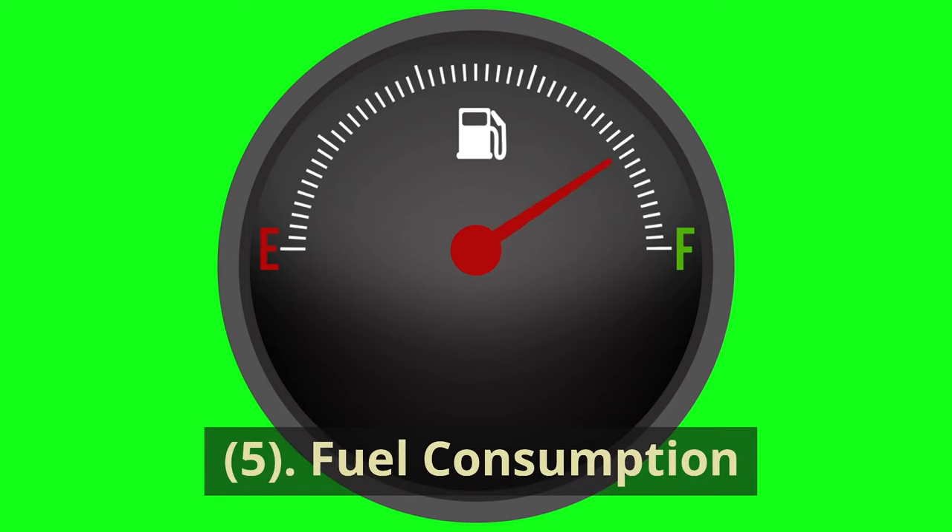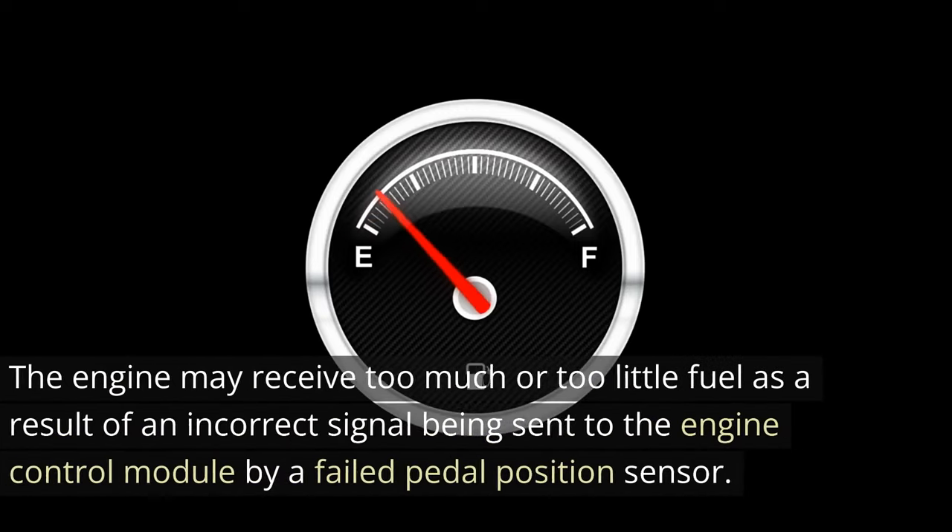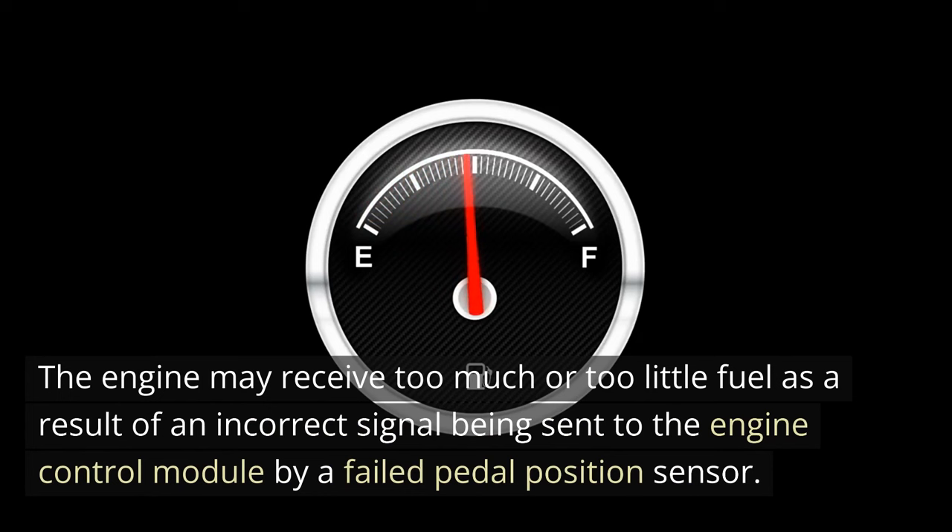5. Fuel consumption. A drop or rise in fuel efficiency is a common symptom of a faulty accelerator pedal position sensor. The engine may receive too much or too little fuel as a result of an incorrect signal being sent to the engine control module by a failed pedal position sensor.